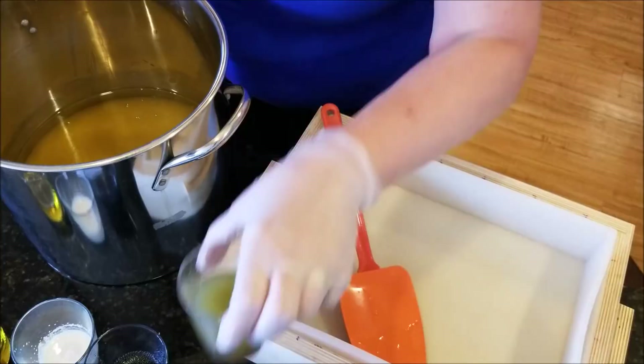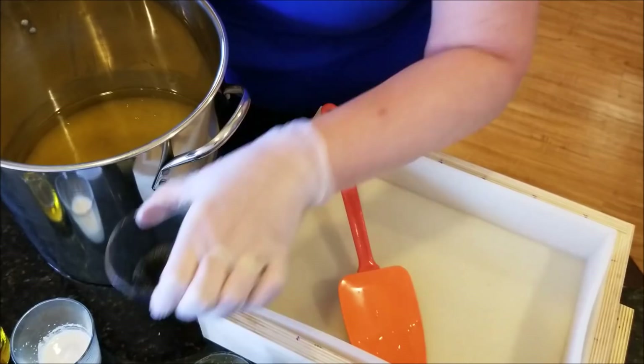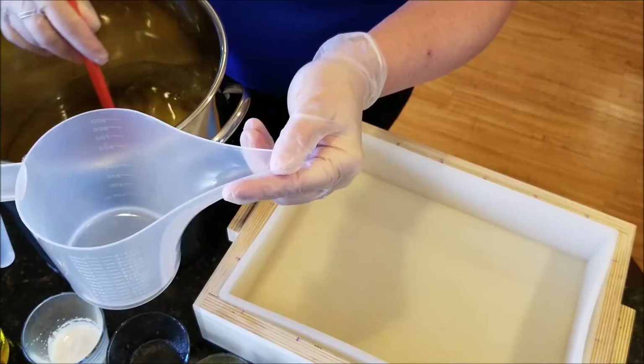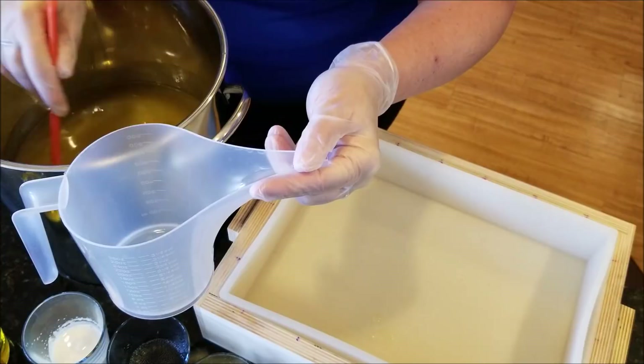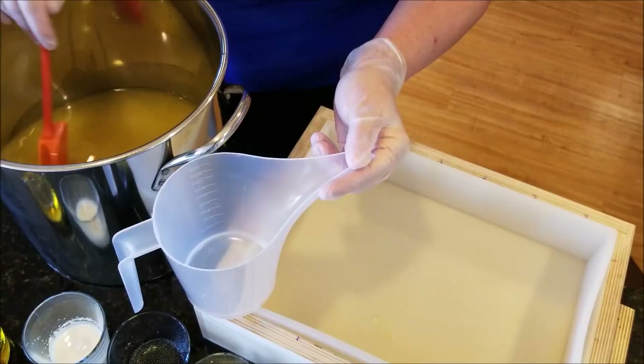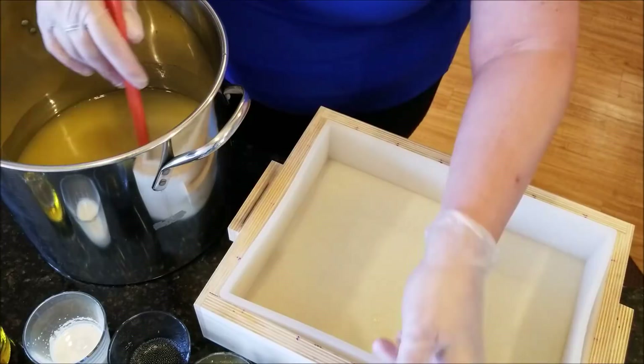I've poured off some of my oils — I've got the pumice in here, a little bit of activated charcoal in that one, and titanium dioxide in that one. I'm going to pour off some of my mixture into this pitcher, which I will then color with the activated charcoal. I kind of went overkill on my pot size, so now I've got this huge pot to wash — oh well, we will survive.